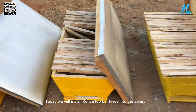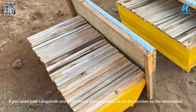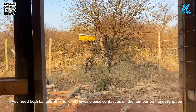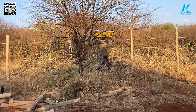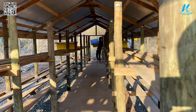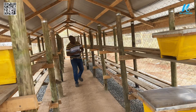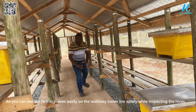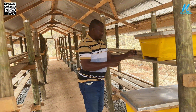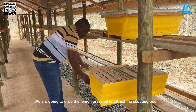Today we will install Kenya Top Bar hives into the apiary. If you need both Langstroth and KTBH hives, please contact us via the number in the description. As you can see, the farmer moves easily on the walkway inside the apiary while inspecting the hives. We are going to apply lemon grass oil to attract the scouting bees.